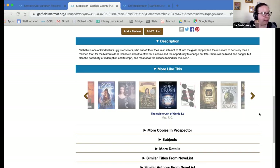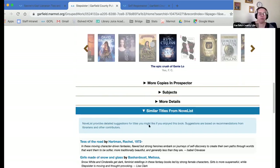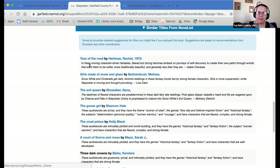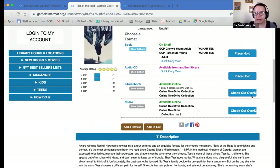I'm going to scroll a little further down to similar titles from NoveList — we're going to actually discuss that in a bit, but right now I'll just show you this part. This is cool because it tells you why you might be interested in a title specifically. 'Test of the Road' — it talks about the specific things that are appealing about that book, and you can decide whether or not you want to read it. If you click on the title it takes you to the record and then you're checking it out or placing the hold.